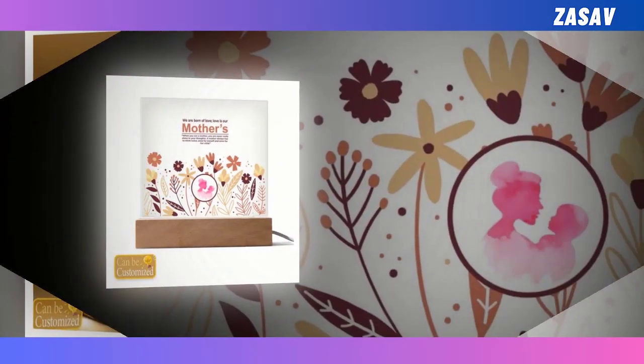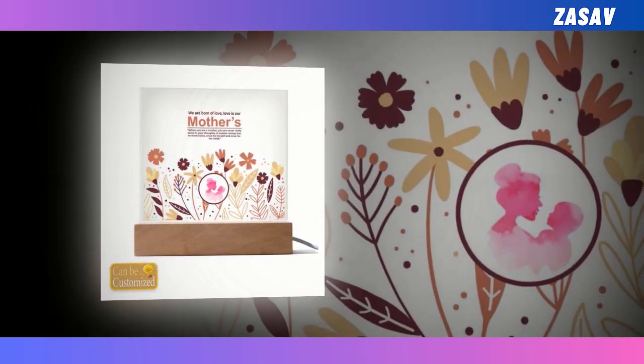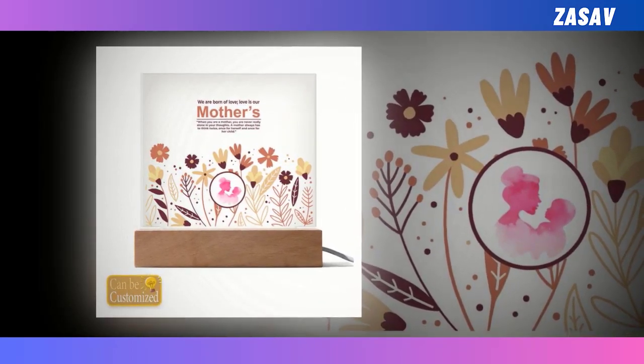Perfect for gifting and decoration, this lamp is a memorable and thoughtful present for Mother's Day, birthdays, anniversaries or any special occasion. Treat your mum to a gift that's as elegant as she is with our 3D square LED lamp — it's sure to brighten her day and her space.